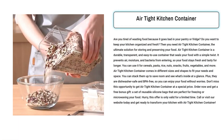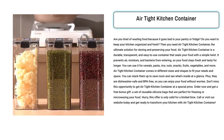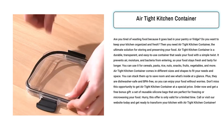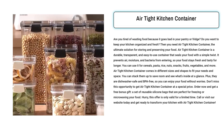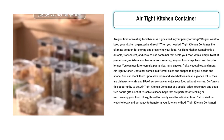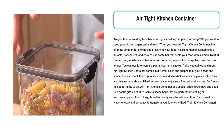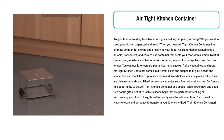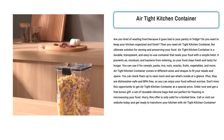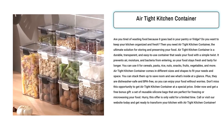Our next product is the Airtight Kitchen Container. Selling the Airtight Kitchen Container is a must for anyone who wants to reduce food wastage, maintain kitchen organization, and keep their food fresh. This product is a game-changer for households as it offers durability, transparency, and user-friendliness. With its airtight-sealing mechanism, it effectively keeps air, moisture, and bacteria out, extending the freshness of various food items like cereals, pasta, snacks, and more. Available in different sizes and shapes, these containers save space, promote easy visibility, and are dishwasher-safe and BPA-free.